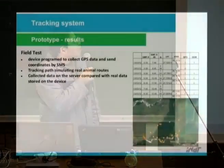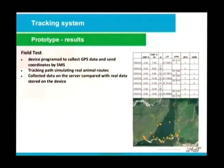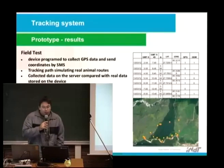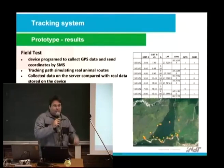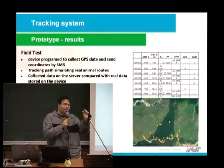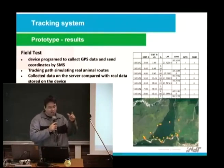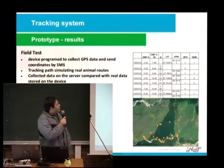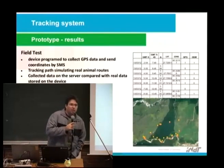Here are the prototype results: the device was programmed to collect GPS data and send coordinates by SMS, tracking paths simulating real animal routes, and collecting data on a server compared with real data stored in the device. We stored the GPS data with an SD card. We did these tests in Nepal with WWF.